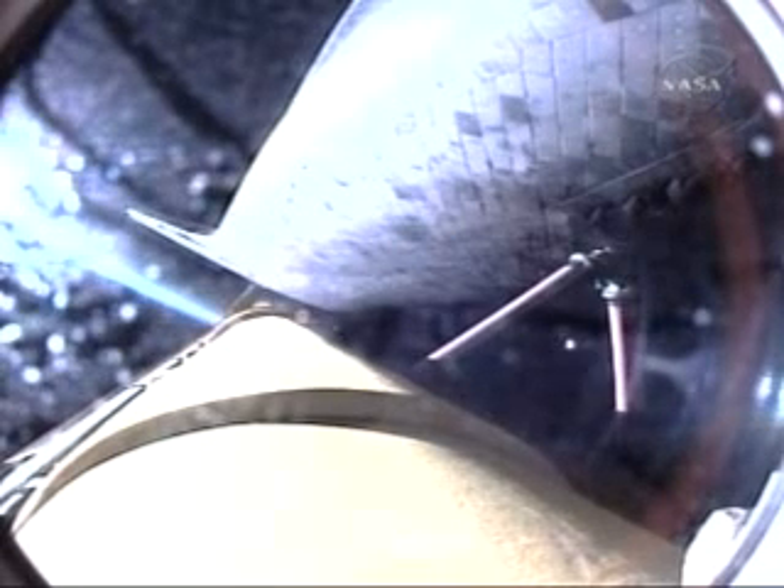Now three minutes and 37 seconds into the flight, Discovery continuing on its path to orbit, flying at 5,000 miles per hour, 56 miles in altitude, and 127 miles downrange.